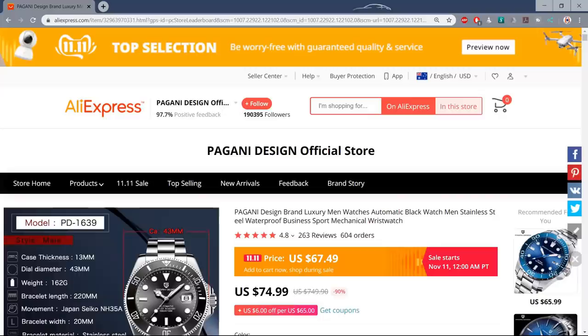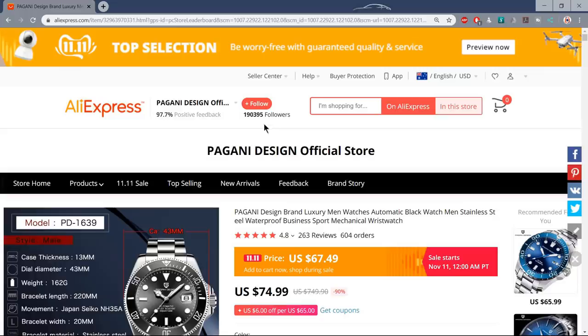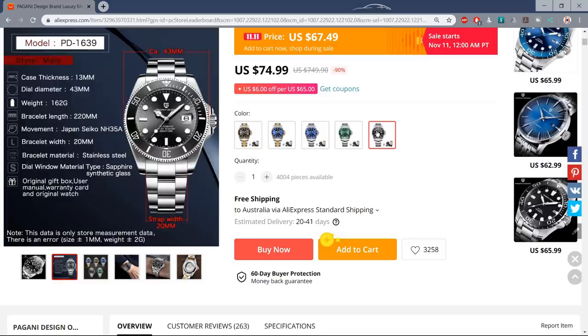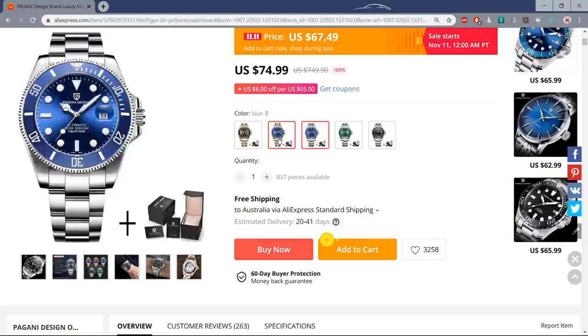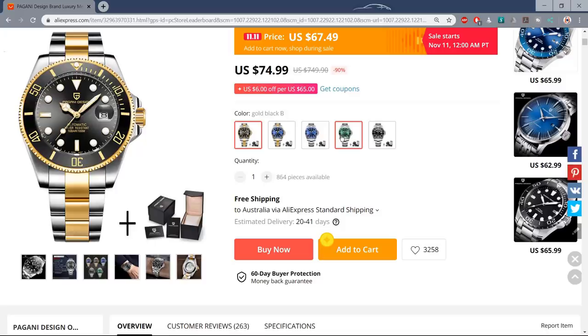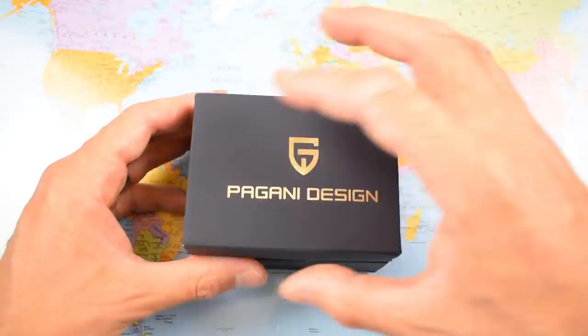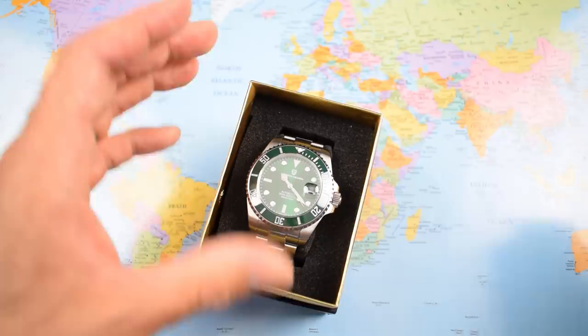I bought my Pagani Design PD-1639 from the Pagani Design official store on AliExpress — link in the description. It arrived in good shape and in good time. Five different colorways are available, including a rather nice-looking gold and black two-tone. I went for the green one. The most you're going to pay is $74.99, currently on special for $67.49. You get a chunk of watch for that price: nice new packaging with a matte finish box, polishing cloth, instruction manual, and warranty card.